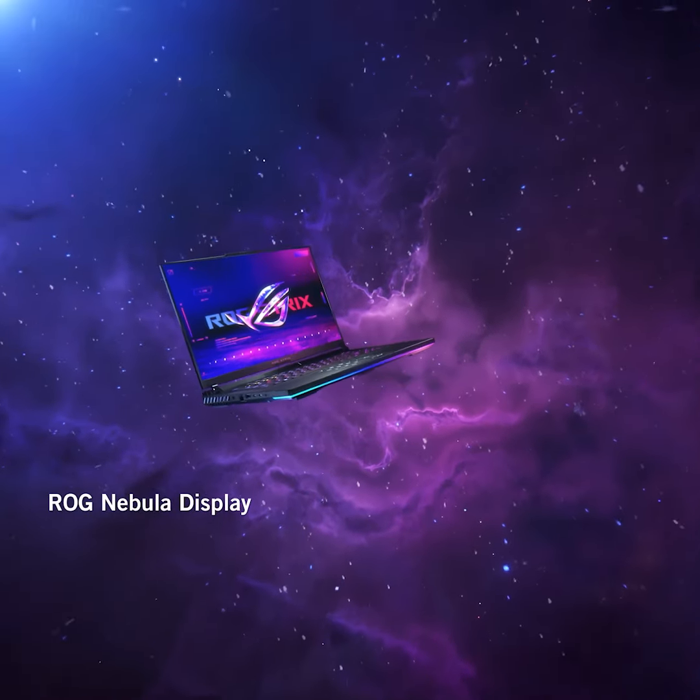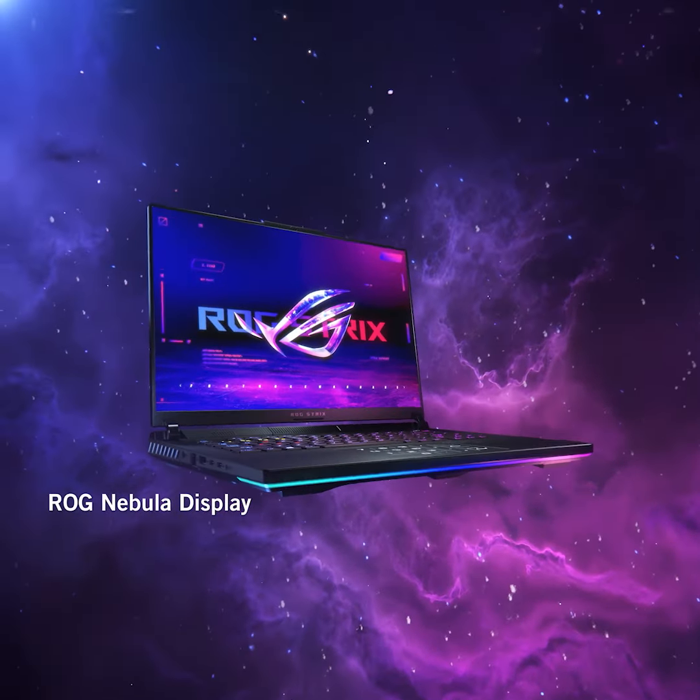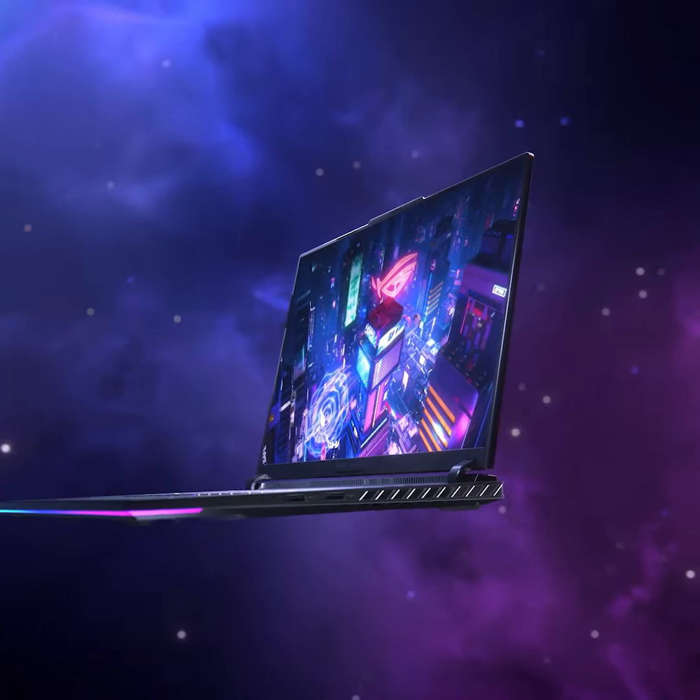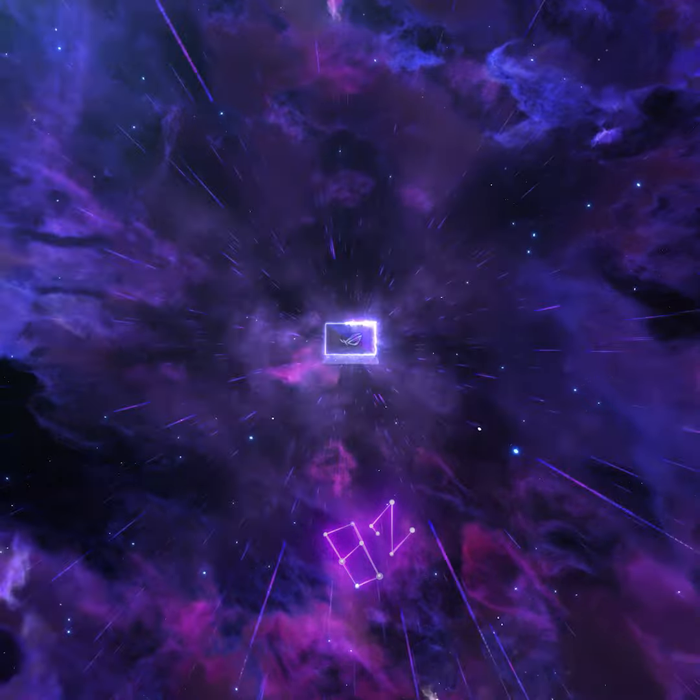Your laptop's display isn't just another screen — it's a window to another world, capable of transporting you to realms of unbelievable imagination. With ROG Nebula Displays, those worlds will be more lifelike and immersive than ever before.